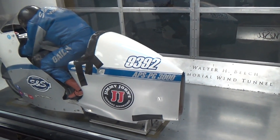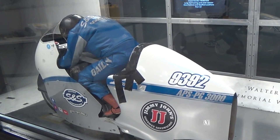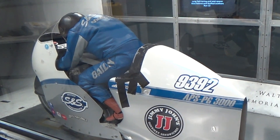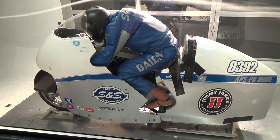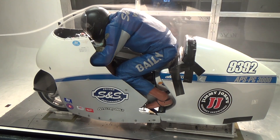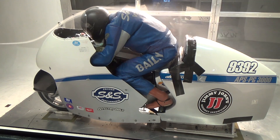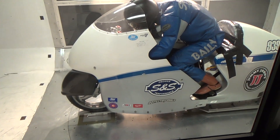Next, we put the Buell in the wind tunnel. Before we even got the smoke stream going, we discovered a problem — it was obvious that changes needed to be made to reduce the side-to-side buffeting and to make the bike more stable. When we did use the smoke stream, we also discovered that the shape of the fairing and rider created a lot of separation of the stream. That indicates turbulence and drag, and that's slowing me down.